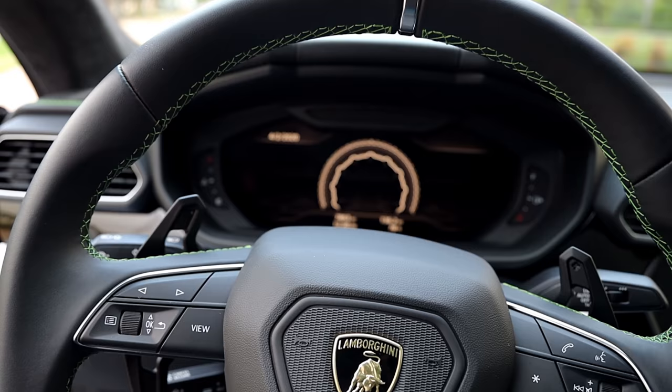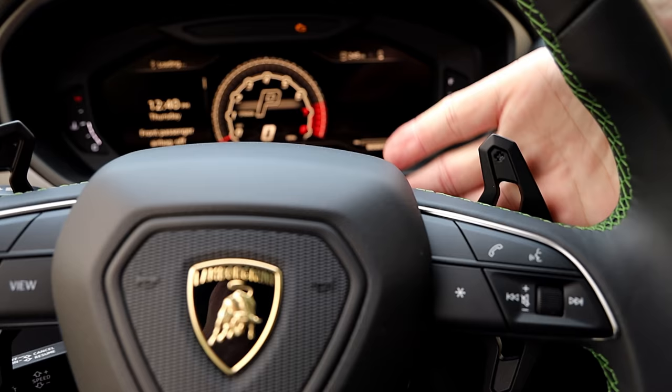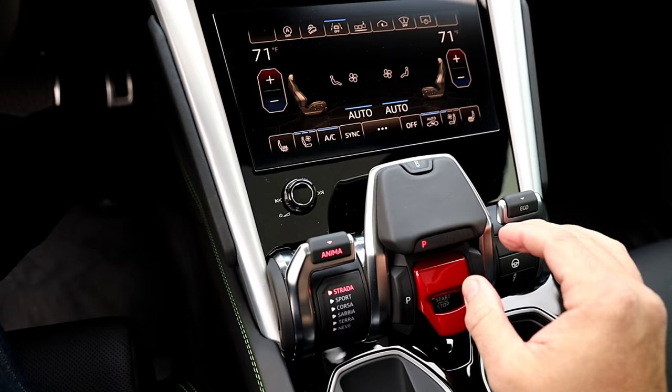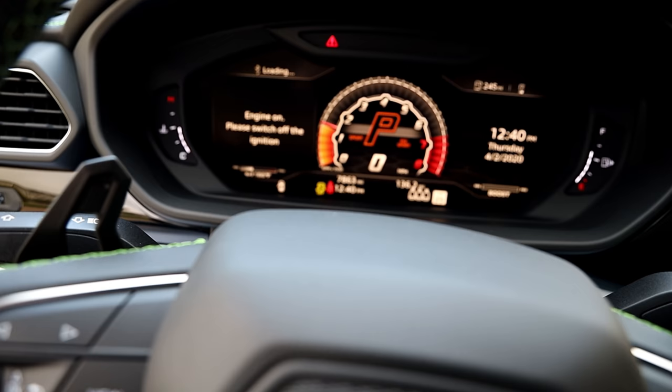So in the Urus — let me get in here, let me turn the power on. First off, look at that — that's just sexy. As it starts up, see the paddles here? How they're on the steering wheel instead of on the column like normal. Look at this layout. So if you go into sport and start it up, see how that's orange now.